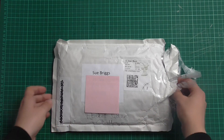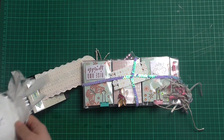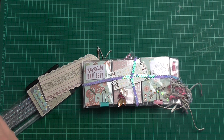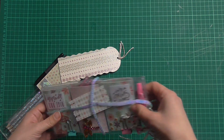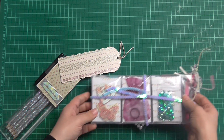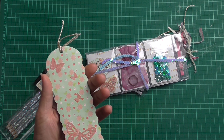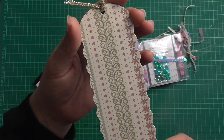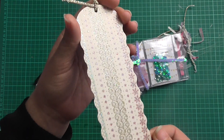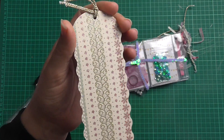So this is my swap. Oh, I like this. She's just used sequined trim to wrap it up. Oh, this is beautiful. Check out that glitter — sparkly. I'm loving this.